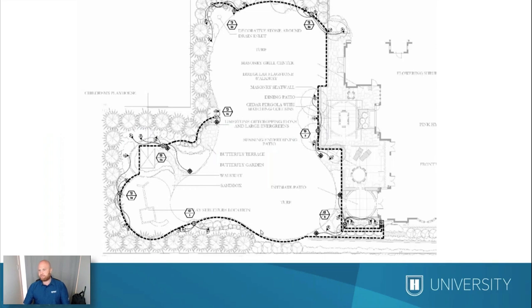Before we jump in specifically to uplighting techniques, I wanted to lay a little bit of foundation. So we're going to talk about some design fundamentals. The first step whenever we go to make any kind of landscape lighting design is determining our vantage points — where are we going to be viewing the lights from? That's really important because it has to do with glare shielding, how many lights we use, and whether the lights are behind, on the side of, or in front of the tree.